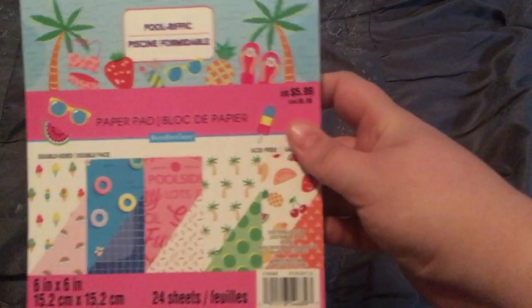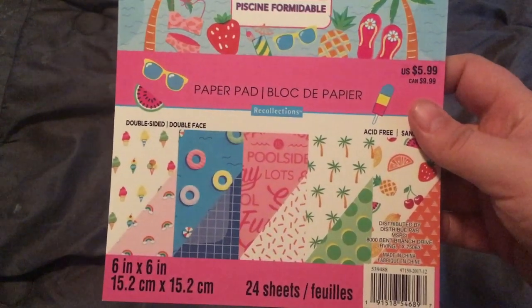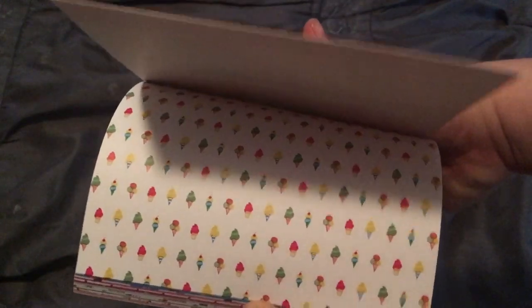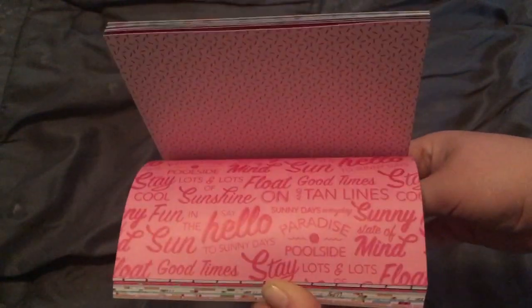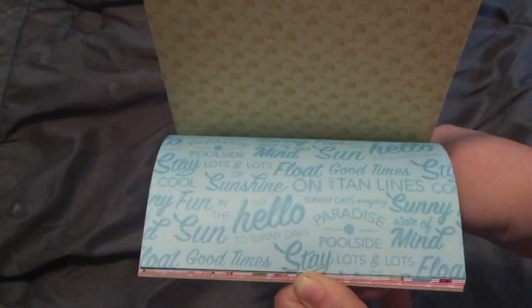Next are paper pads. I got these the day before yesterday — they are the Poolrific summer paper pad that just came out. It was 50% off and then an extra 15% off the entire purchase. I'll do a quick flip-through for you — they are double-sided. Those pineapples are cute, everything is adorable about this, it just screams summer.